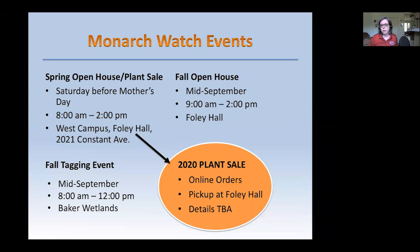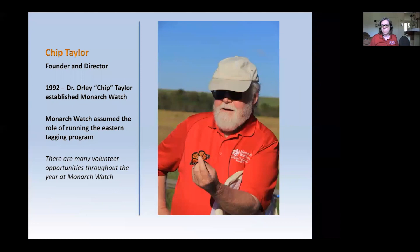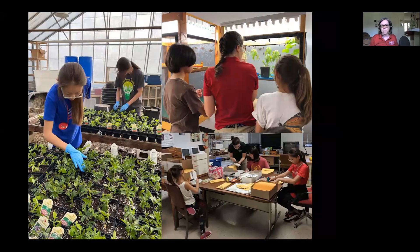We also have annually a fall open house and a fall tagging event at the Baker Wetlands, which is the south end of Lawrence, Kansas. There are tagging events throughout the country as well — we sell the tags to people east of the Rocky Mountains. Dr. Taylor established Monarch Watch in 1992 and assumed the role of running the Eastern Tagging Program, which had begun many years prior. There are other volunteer opportunities throughout the year at Monarch Watch, including a family of volunteers who have worked with us since they were toddlers.